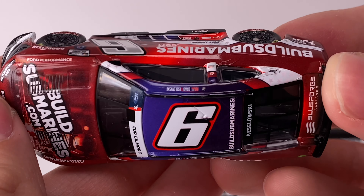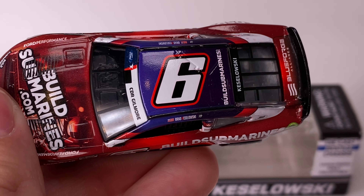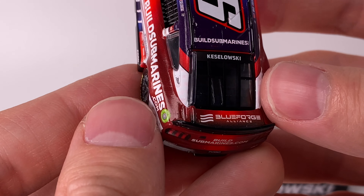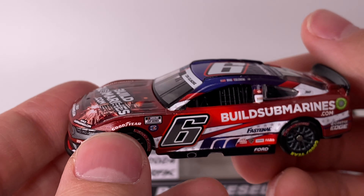Going to the top of the diecast, you have the white roof number with a black and red outlining. I like how the red is very bright because the background is a blue gradient, so the red really stands out. Got BuildSubmarines right there, Keselowski, and Blue Forge Alliance right there on the deck lid. I love that dark red to light red gradient.